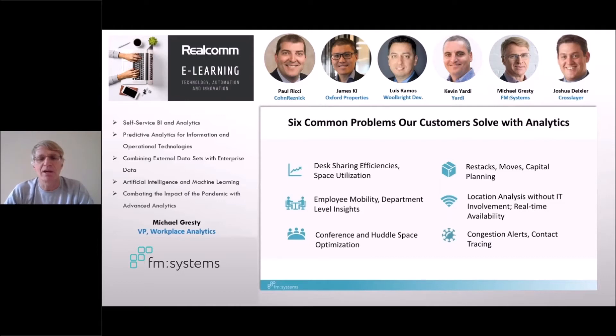A big challenge and headache in corporate office space management is restacking, moving, and therefore capital planning — enabling that through smart analytics. Location analytics without requiring IT involvement, deploying technologies that don't engage an often arduous IT process. Understanding real-time availability through those kinds of data solutions. And then finally, very new for us and for the industry as a whole, understanding congestion and dealing with contact tracing in the case of contamination.